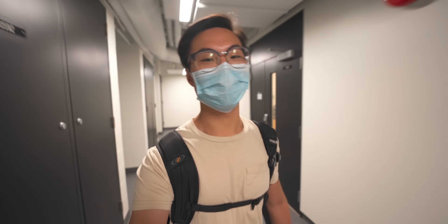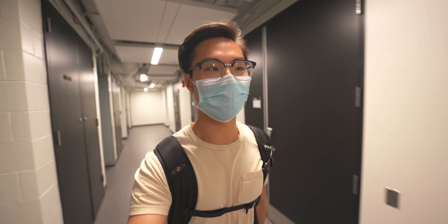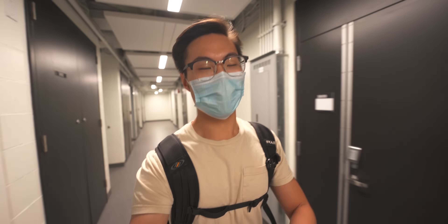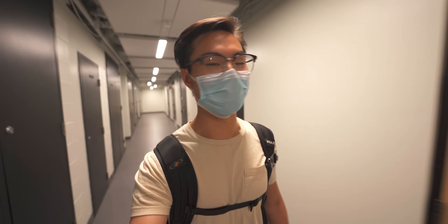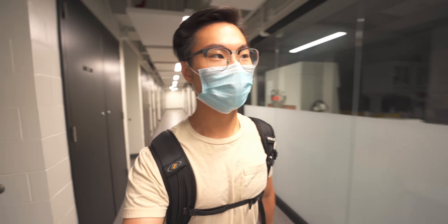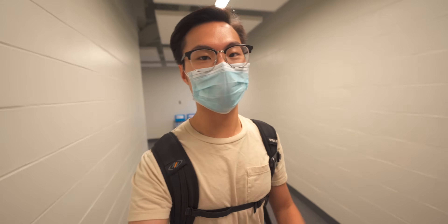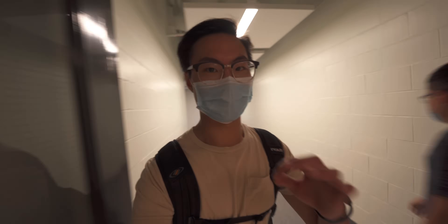Right now I'm on my way to my three-hour electrical circuits lab. I heard from other people who already did it that it's going to be a very long and tedious lab. It just feels so nice to be back on campus — last year all my labs, tutorials, and lectures were online, which was tough. It feels really nice to be back in person and see my friends. Let's check out the electrical lab.